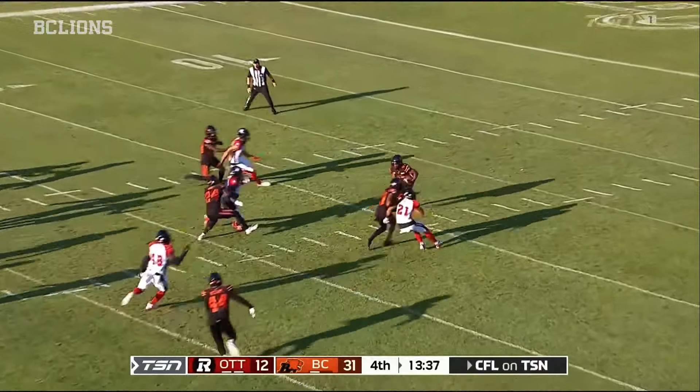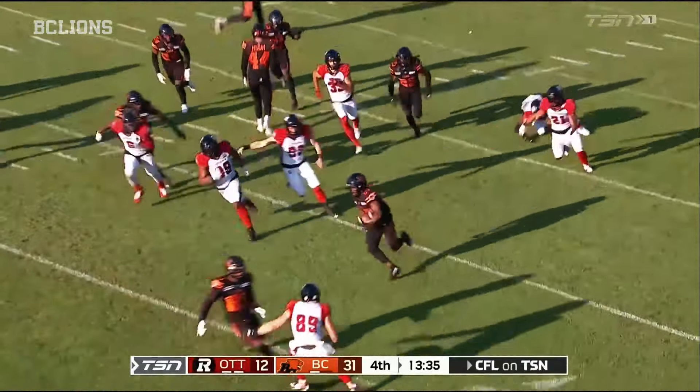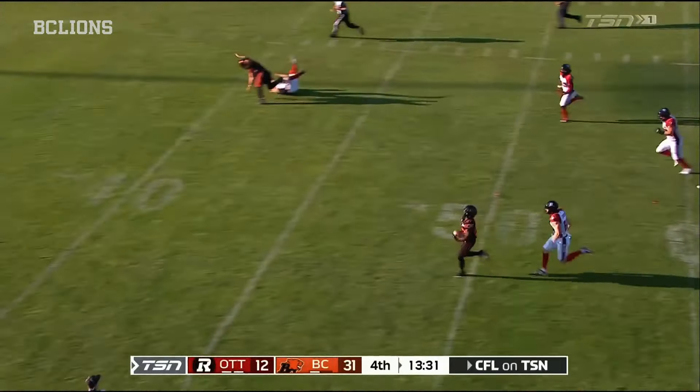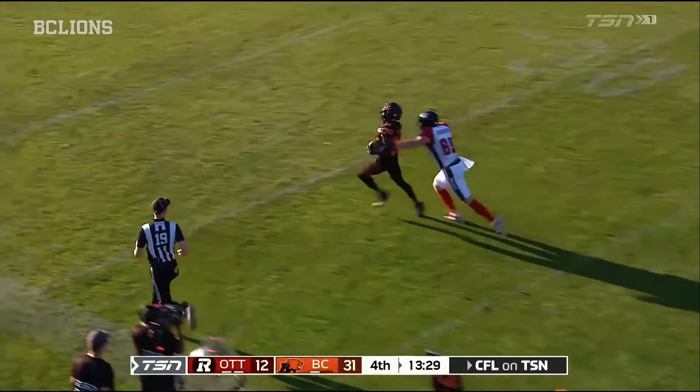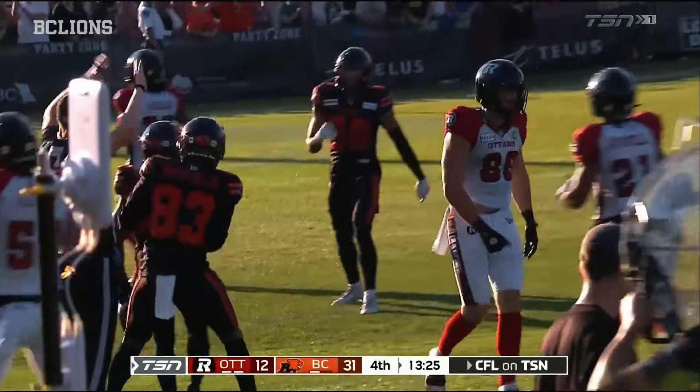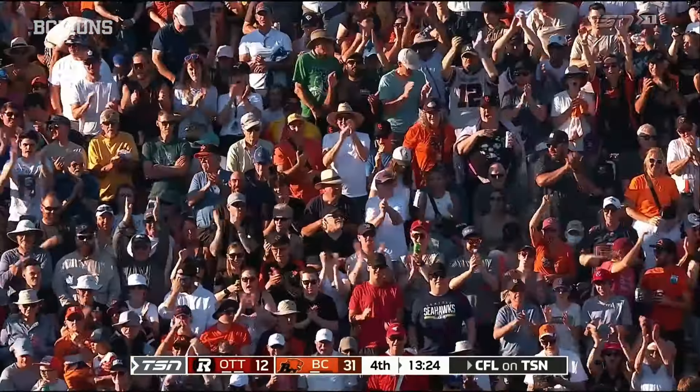Nice kick by Leone. Williams has got something — a little bit of space and here he goes! Terry Williams down the field to midfield, now to the 40! The race is on — will they catch him? Yes they do, great hustle to track him down.